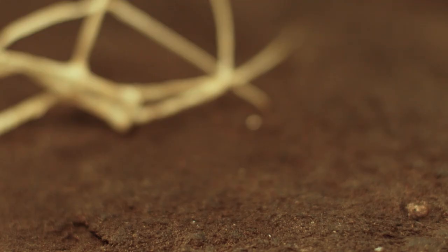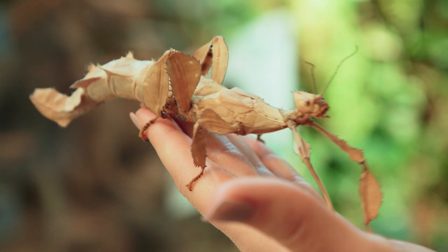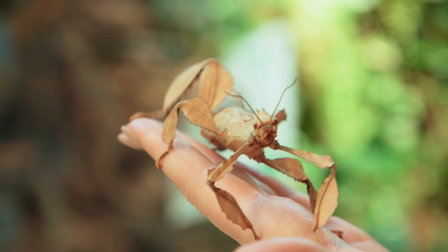A young stick insect will shed its skin a number of times before reaching adulthood. So once they outgrow that old skin, they will discard it and carry on growing in their new skin.